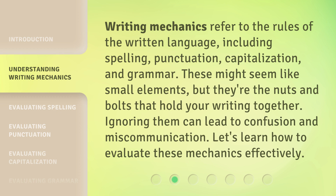Writing mechanics refer to the rules of the written language, including spelling, punctuation, capitalization, and grammar. These might seem like small elements, but they're the nuts and bolts that hold your writing together. Ignoring them can lead to confusion and miscommunication. Let's learn how to evaluate these mechanics effectively.